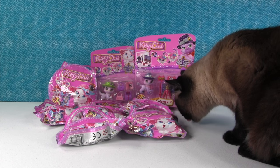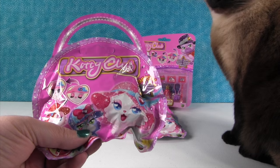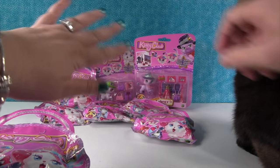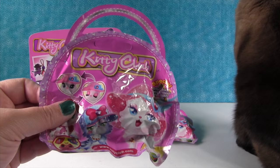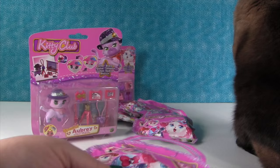Hey guys, it's Shannon and Paul. Check out what we have today - we have Simon the Cat! We have brand new toys - these are the Kitty Club. We have a blind bag and back there we have two cat-like packages where you can see the cat but they come with accessories. These are pretty cool, so we're going to be opening these blind bags. These are not out in stores just yet, but they are coming very soon. They have all these little fuzzy kitties inside, and you know we love kitties!